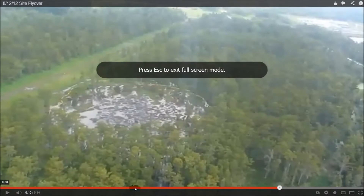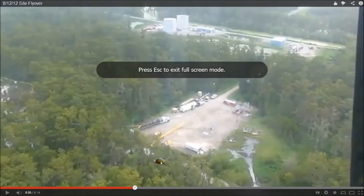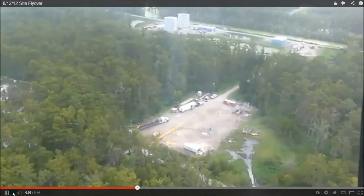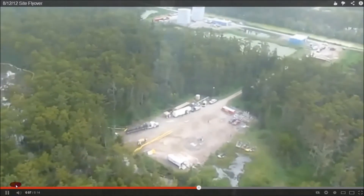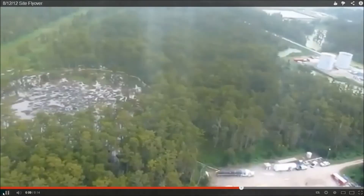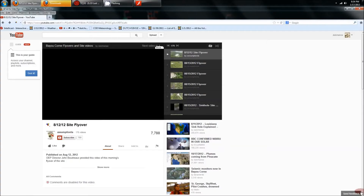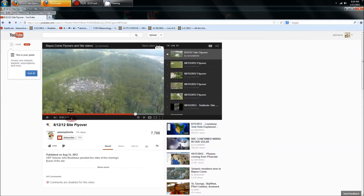Let me go ahead and blow this up so you can really see it. Work pad, grass around it. There's the sinkhole as it started, and you can see the grassy areas going over here to the fields and the woods around the area. So that kind of shows you how it started back in August.